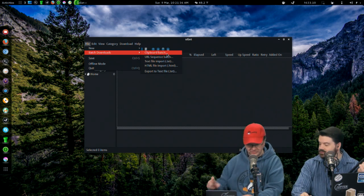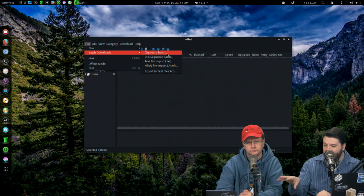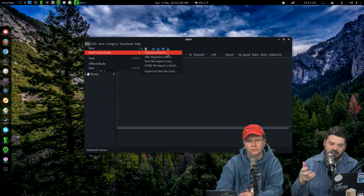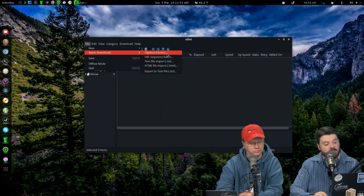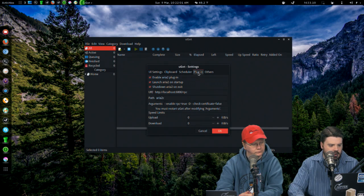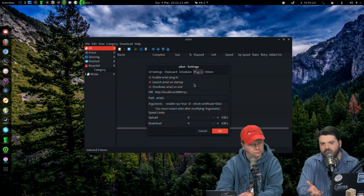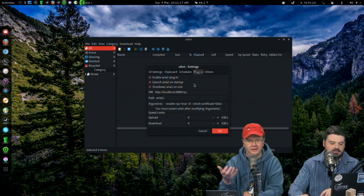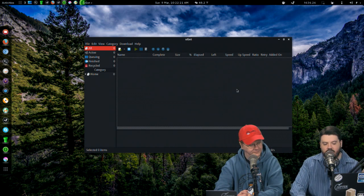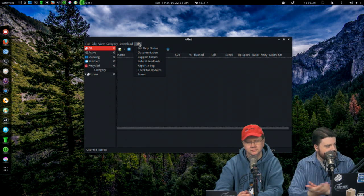If you copied a bunch of URLs to your clipboard — like off a mirrors page — you can import the whole batch right from your clipboard. So you don't even have to output it to a file. uGet can also integrate with Aria2 via plugins, which is a very nice download manager, and when you do that you can set speed limits — like don't download more than 800 kilobytes a second. It embraces the command line rather than deterring you. It's free and open source, and they're also doing a donation drive right now at ugetdm.com/donate.